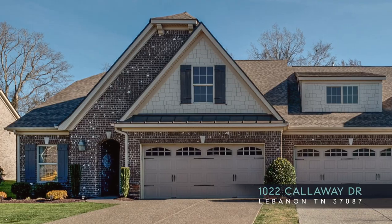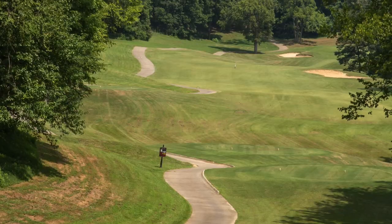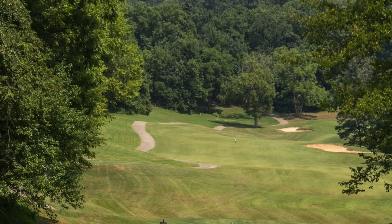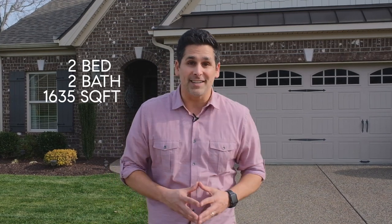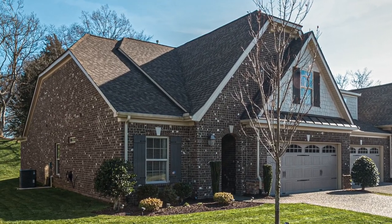Welcome to 1022 Callaway Drive in Lebanon, Tennessee. I'm Steve Azadorian with Compass Real Estate and today we are at Five Oaks Golf and Country Club, located about 30 minutes east of downtown Nashville. I am super excited to show you this two-bedroom, two-bathroom villa which boasts a full two-car garage, just under 1,700 square feet, all on one level. This house is well-appointed with many upgrades, so let's go have a look.